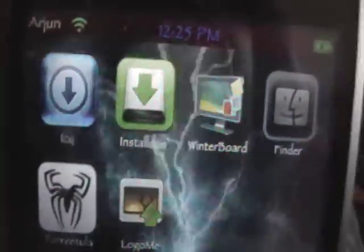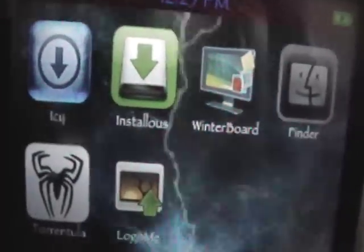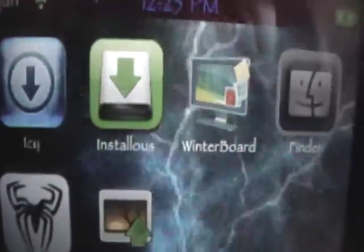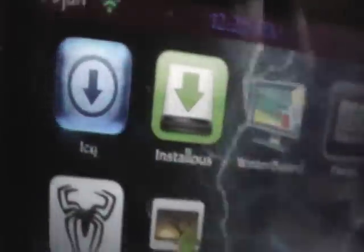Hey YouTube, it's iPod Touch for Life 165 here, and today I wanted to show you my favorite applications from Cydia or Icy on my iPod Touch. So let's get right into it.